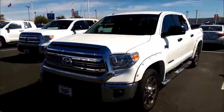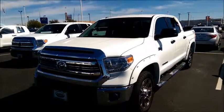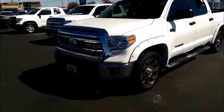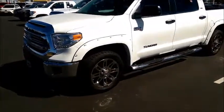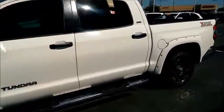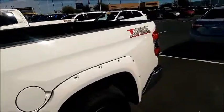Hey David, it's Mike over at Round One Toyota. Hey listen, I just wanted to shoot you a real quick video of this CrewMax Tundra SR5 TSS package. I know you and Shelly didn't get a chance to really get a good look at it because we hadn't pulled it out while you were here. So I just wanted to send you a real quick video so you could take a look at it.